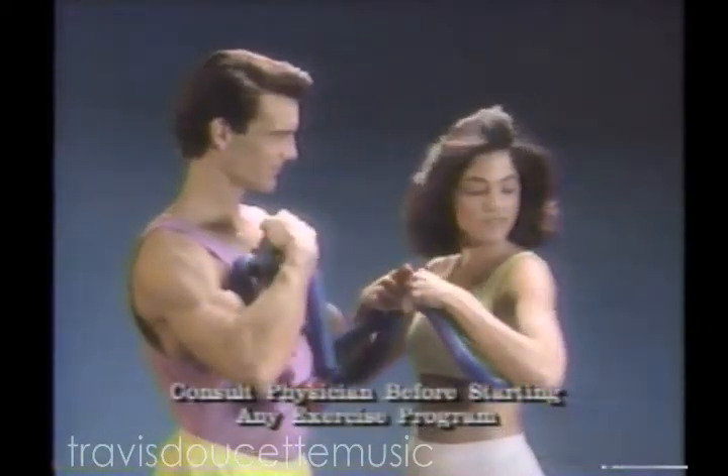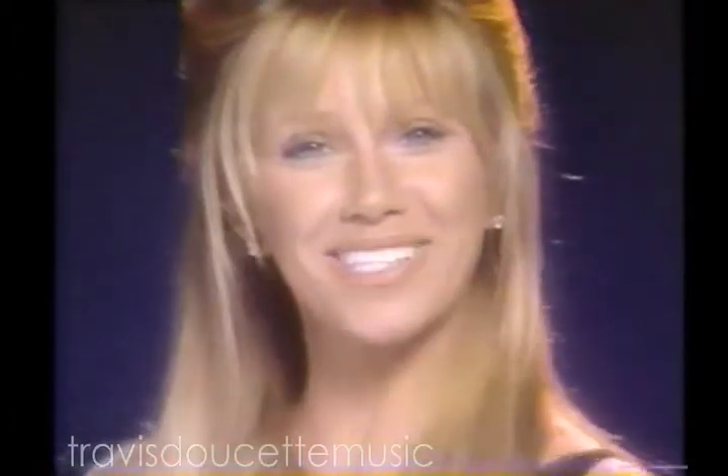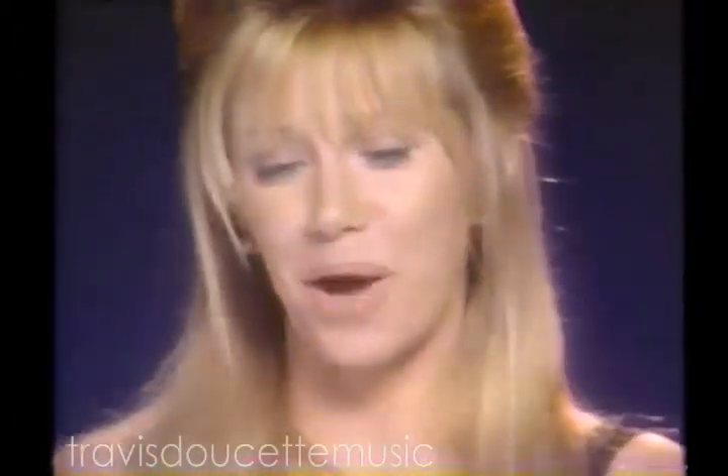Want to tone your upper chest and arms? Thighmaster will give you excellent results. Thighmaster — we may not have been born with great legs, but now we can look like we were.